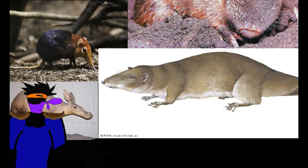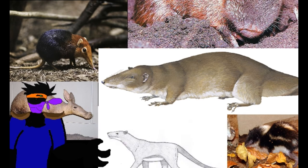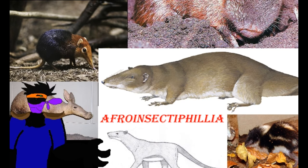All the creatures discussed up to this point are in the first order of Afrotheria — arguably the more basal — being the Afro-Insectivora, the African insectivores.